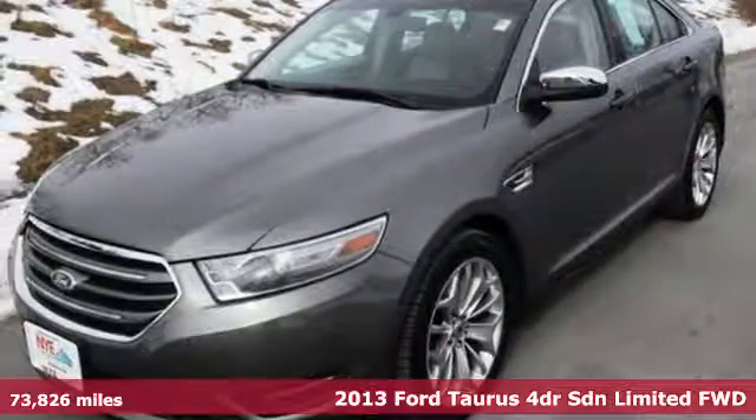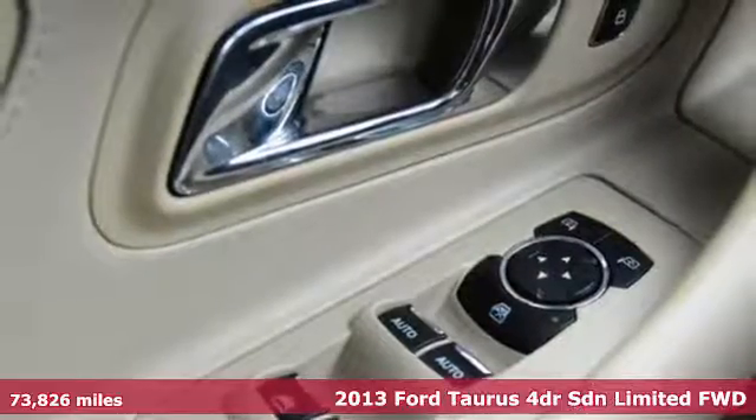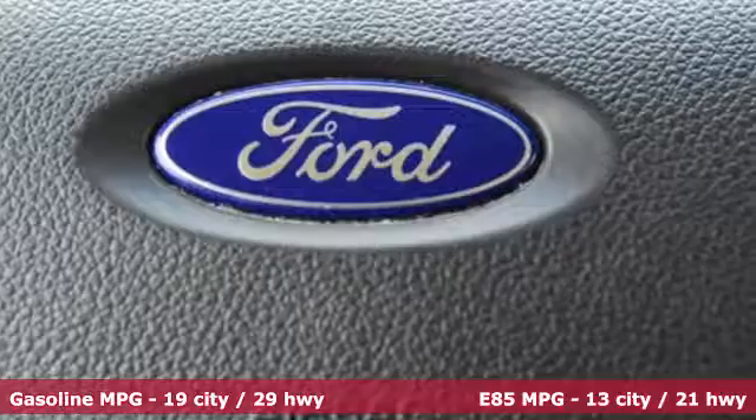It's a 2013 Ford Taurus. Challenge your expectations of a family sedan. Here's a sportier look, wider stance, and plenty of standard features to keep everyone happy.